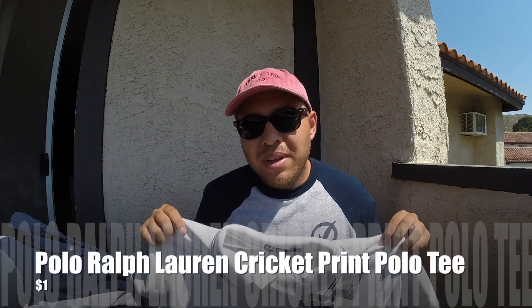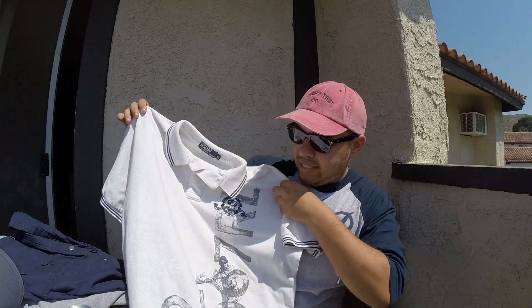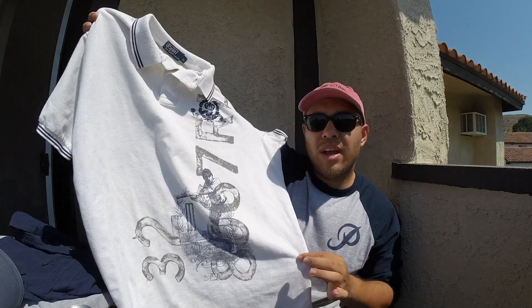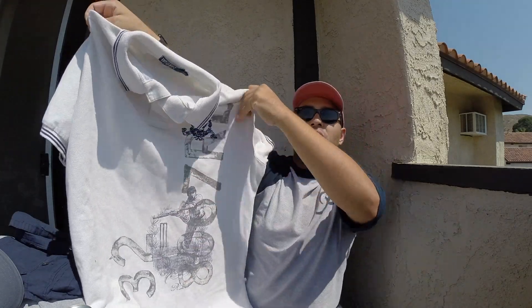I did get these when they were thrifted from last year — shoutout to the swap meet. I picked up this Polo Ralph Lauren in XL, a Ralph Lauren cricket polo tee with a nice print all the way around, very clean. For a buck I had to cop.